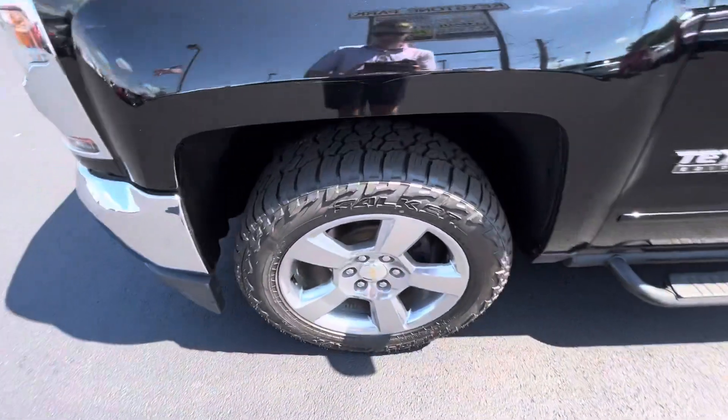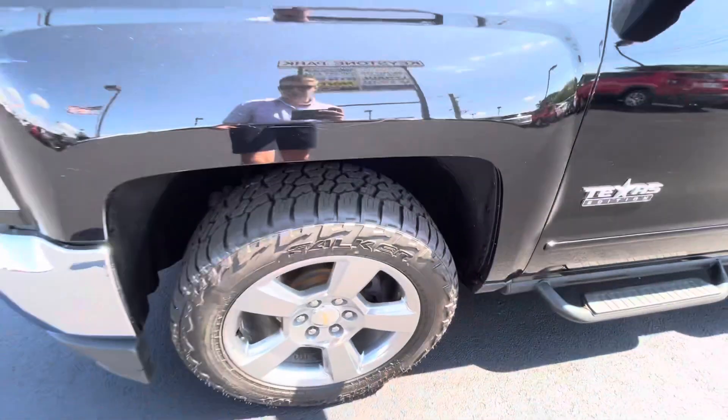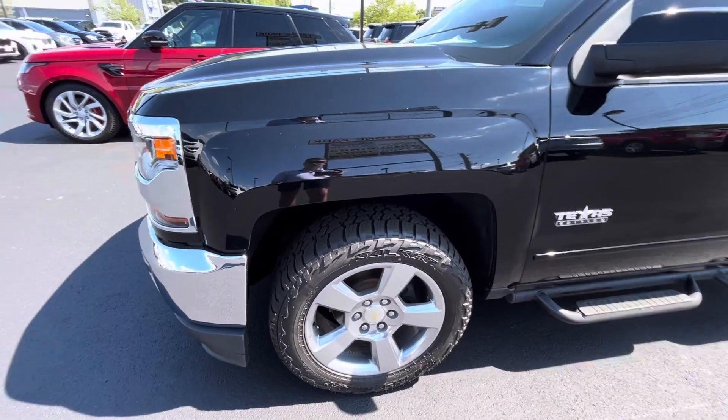One of the highlights of this truck is going to be the Falcon tires. They are all-terrain tires and there's plenty of tread life left on those — won't have to worry about any new tires anytime soon.